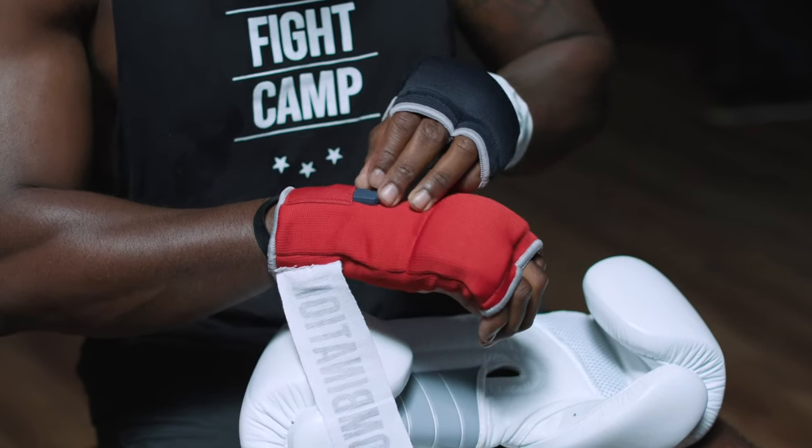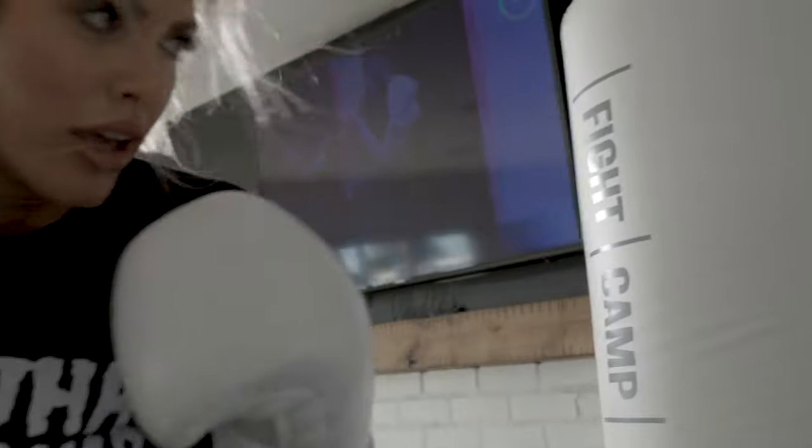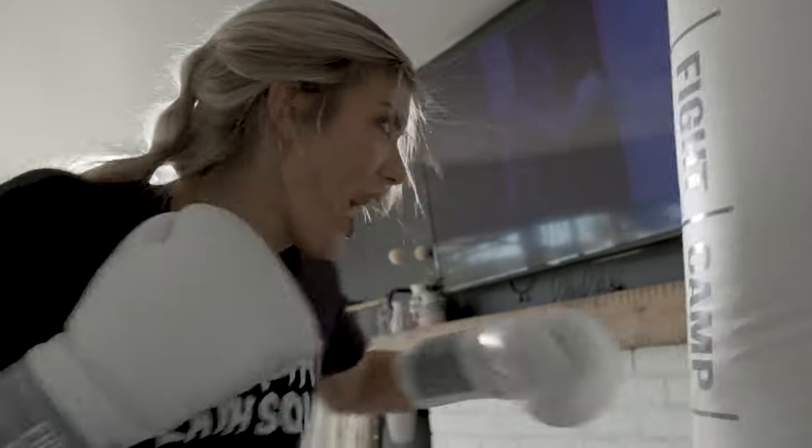Let's explain a little bit about what each number represents because they're all different punches. If you want to take your training to the next level with connected at-home boxing and kickboxing, we'd love to see you on our leaderboard. So check out the link below for details on how to join and make sure you stay till the end of the video because I got a little special something just for you.